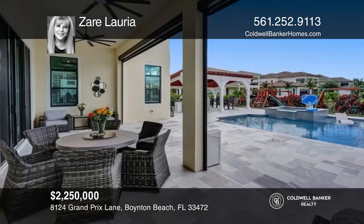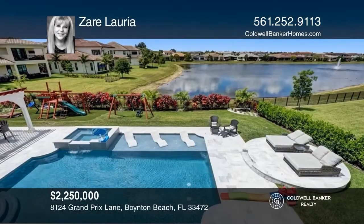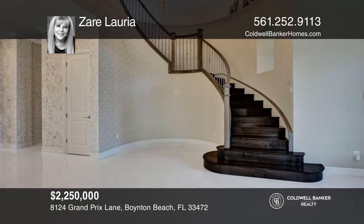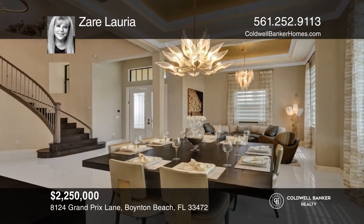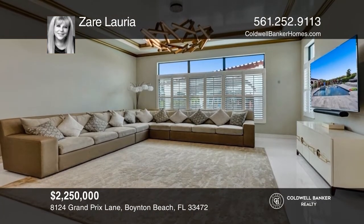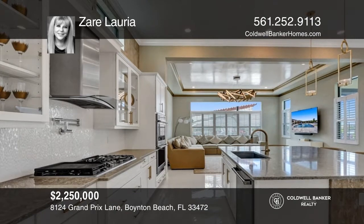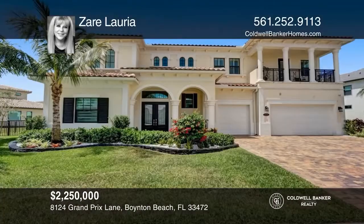Enjoy this exquisite estate home located in Palm Meadows Estates. Swim in the sparkling pool or relax in the jacuzzi overlooking the sun-filled lake. This magnificent two-story home is filled with high-end finishes and has a custom sweeping staircase and soaring ceilings. There are five bedrooms, 5.5 baths, a custom office, media room, and a bonus room. Park in your three-car customized garage, which includes special flooring plus ceiling and cabinet storage. Call Zair Lauria to find out more.